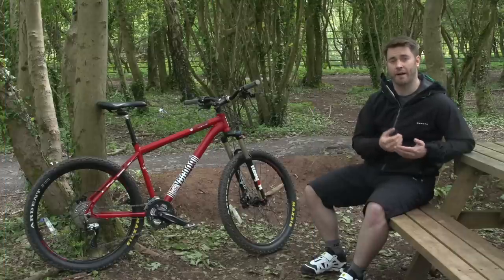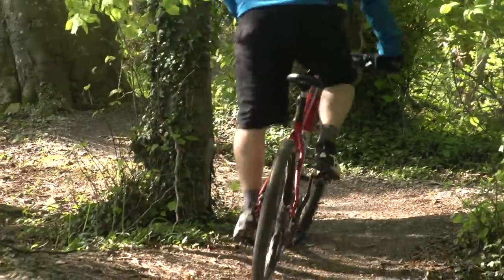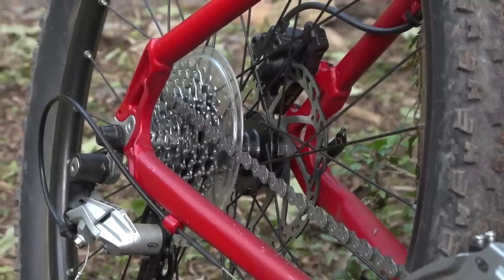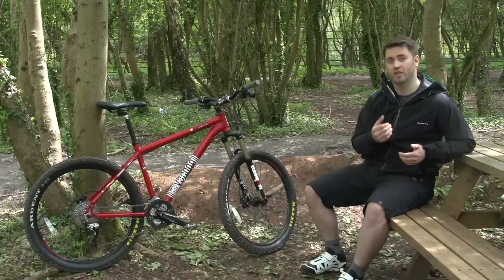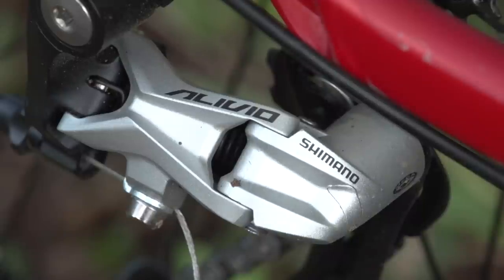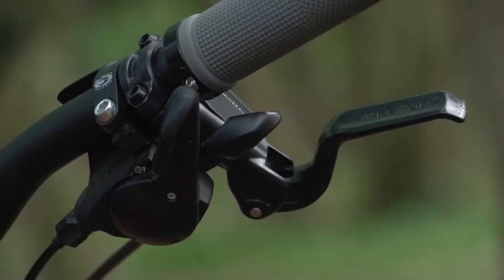Gears help pedal the bike up and downhill, as well as everything in between. The number of gears is less important than the range of ratios available, and to an extent you can adjust those later by replacing the cassette or chainrings. Quality is a much bigger consideration. Branded shifters and derailleurs from Shimano and SRAM are generally better built than unbranded components, and spares will be much easier to find.